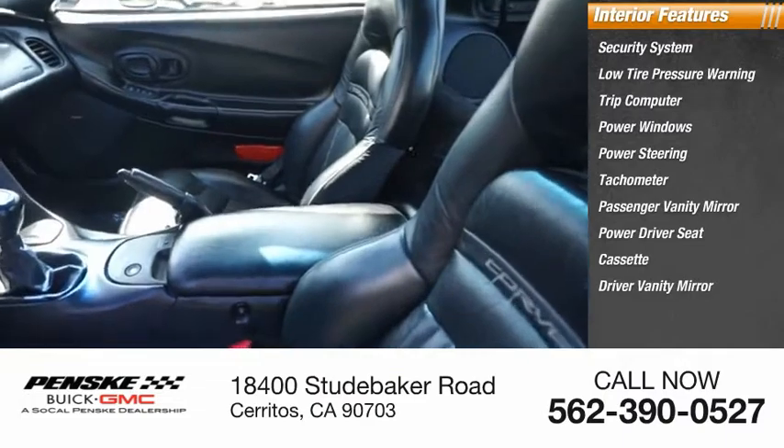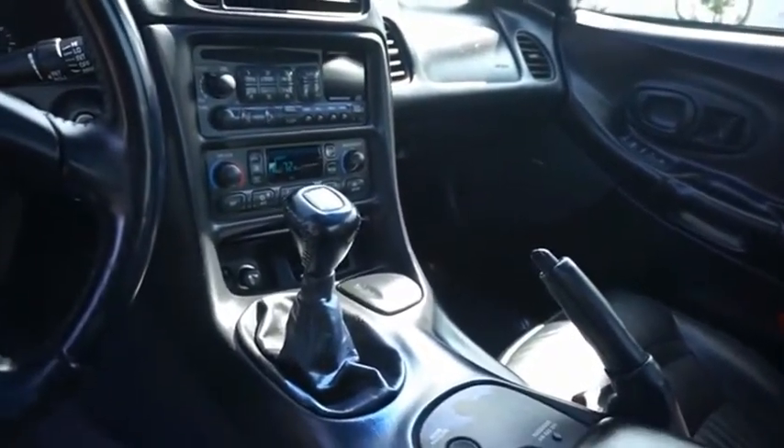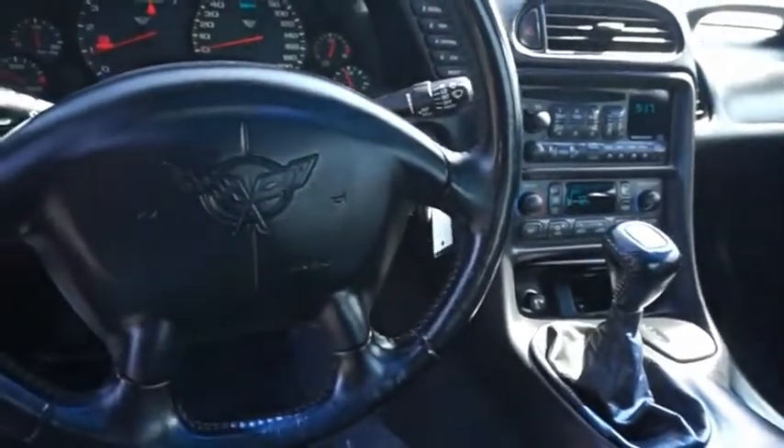Driver vanity mirror. If affordable style and reliability are what you're looking for, this vehicle couldn't be more perfect. Drive it today.